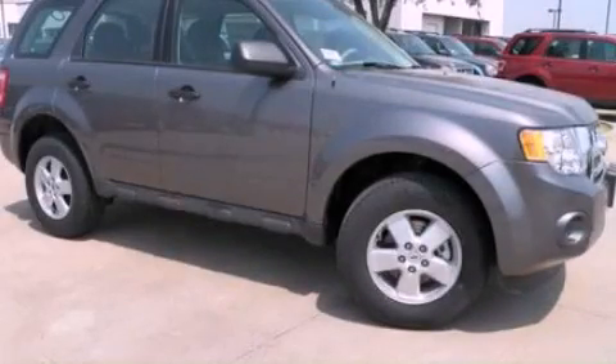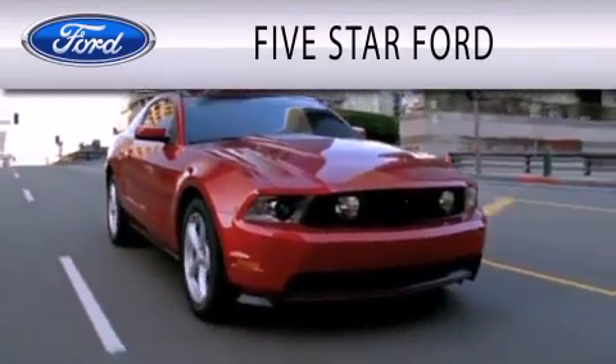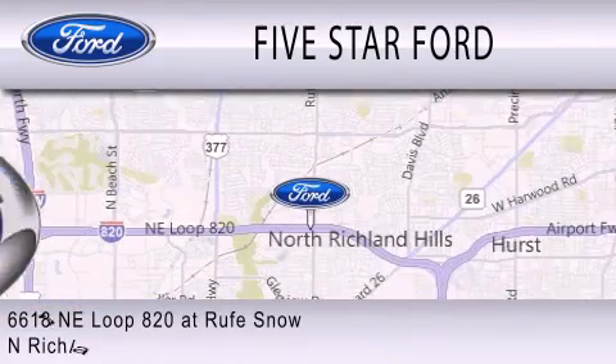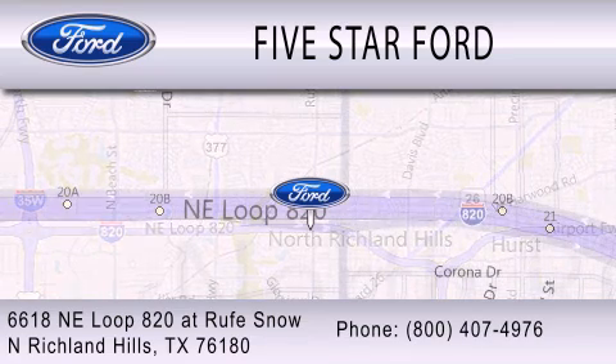Please call today to reserve this vehicle for a test drive. Five Star Ford is dedicated to doing everything possible to ensure that the experience you have selecting your vehicle is as pleasant as possible. We're located at 6618 NE Loop 820 at Roof Snow in North Richland Hills.